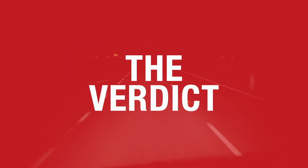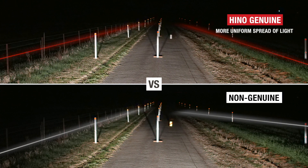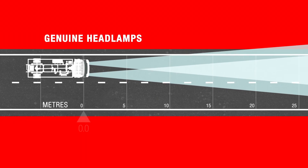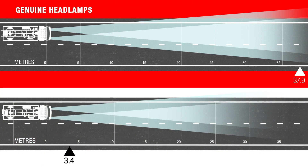So, what's the verdict? By observation, the Heno genuine headlamps provided a more uniform spread of light compared to the non-genuine substitute, with greater peripheral vision of the road shoulders. The Heno genuine headlamps provided a measurable light distance of 37.9 metres compared to the non-genuine headlamps, which was measured at 33.5 metres.